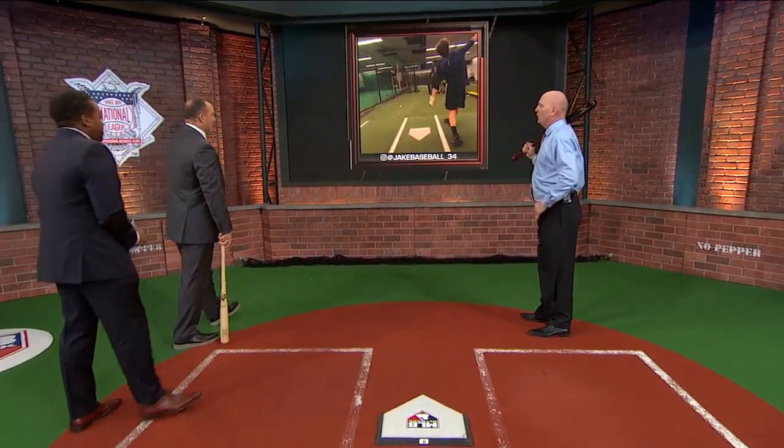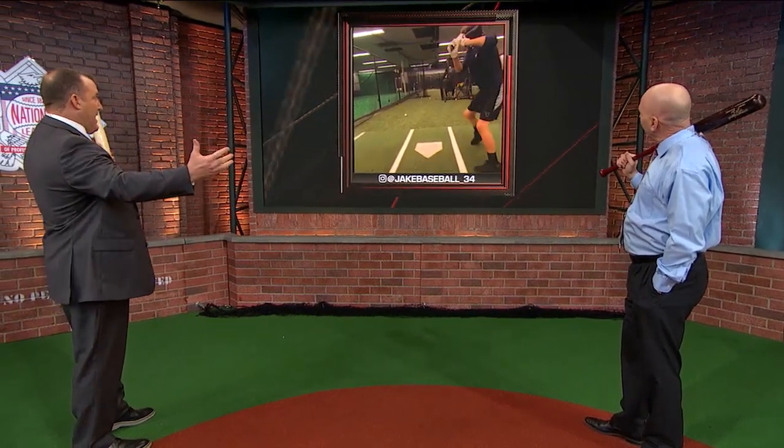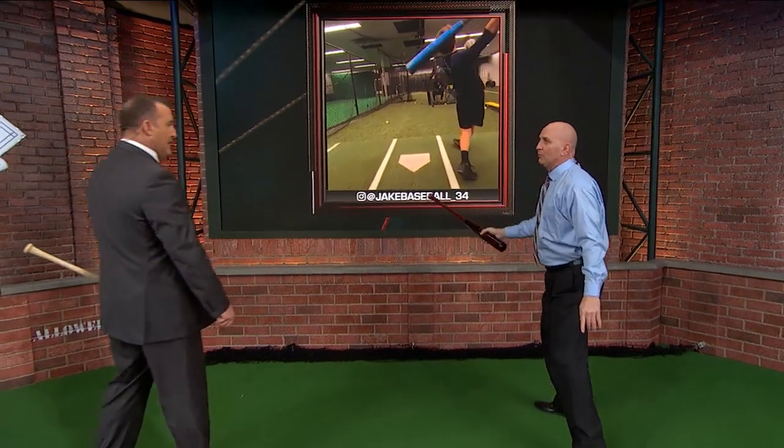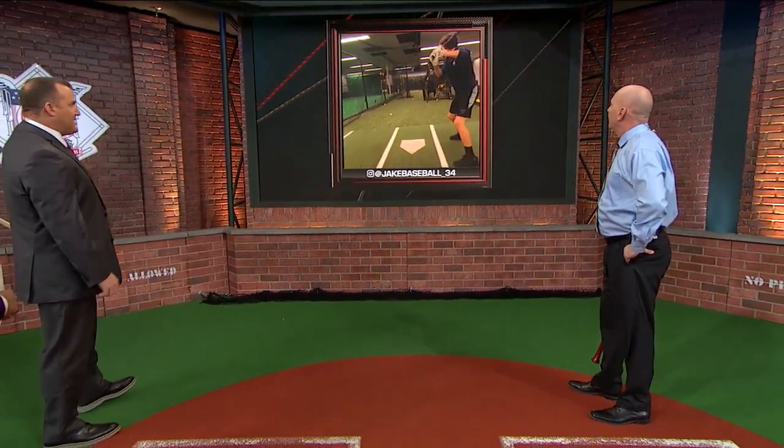Here's Jake. I love Jake's swing. Look at Jake — same thing. He's ready to hit. He stays right through the middle of the field and this kid's got really nice hands. I don't know how old he is. He's got a little bit of a leg kick, but you know what, it goes straight back down. What you were talking about with Mookie Betts too — he's loading his hands, and that knob is kind of coming down, putting him in that strong position.